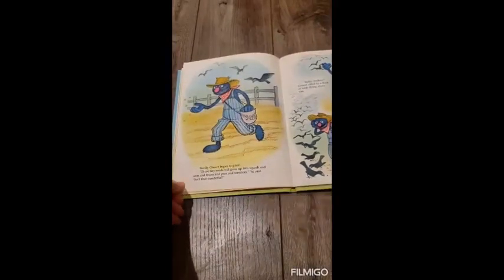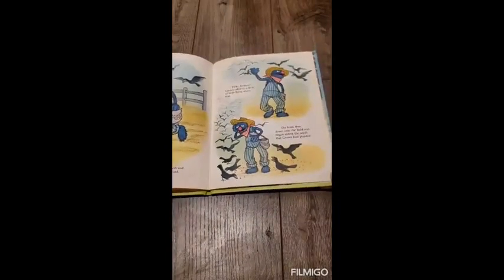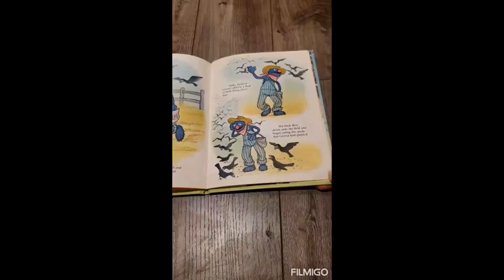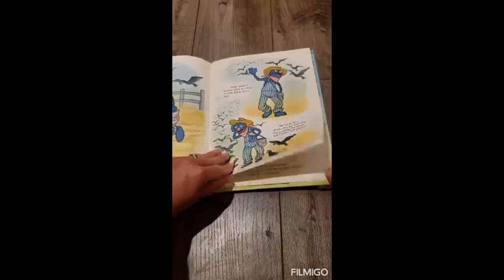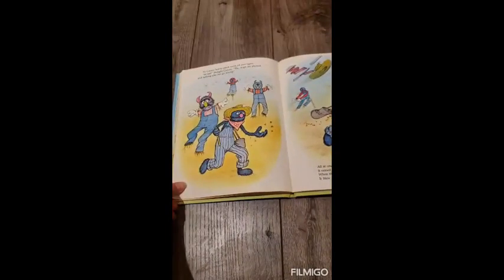Finally, Grover began to plant. These tiny seeds will grow up into squash and corn and beans and peas and tomatoes, he said. Isn't that wonderful? Hello, birdies, Grover called to a flock of birds flying above him. The birds flew down onto the field and began eating the seeds that Grover had planted. So Grover had to plant seeds all over again.